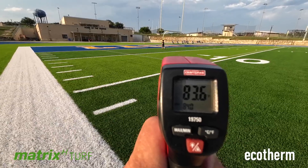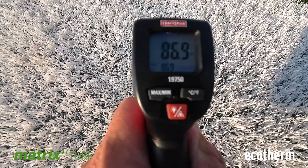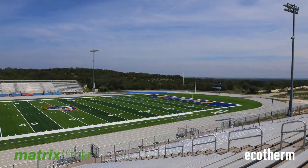The ambient temperature is currently 83 degrees, and as I pan down towards the surface, the Eco-Therm infill is coming in at 86 degrees — so not much difference.